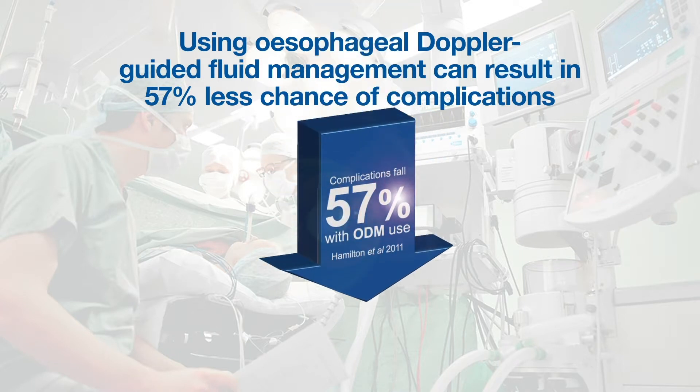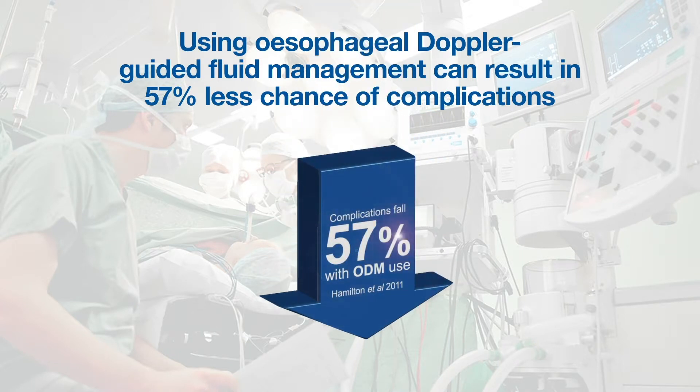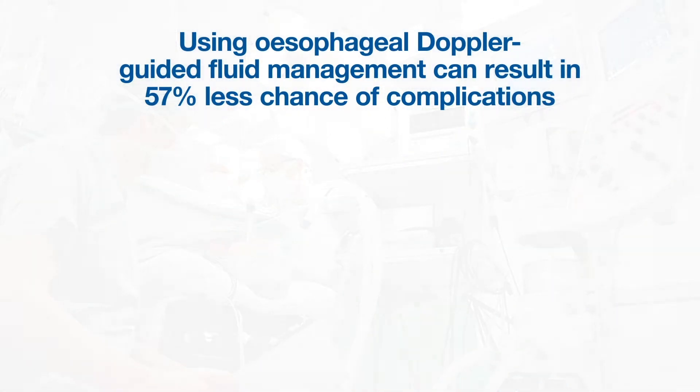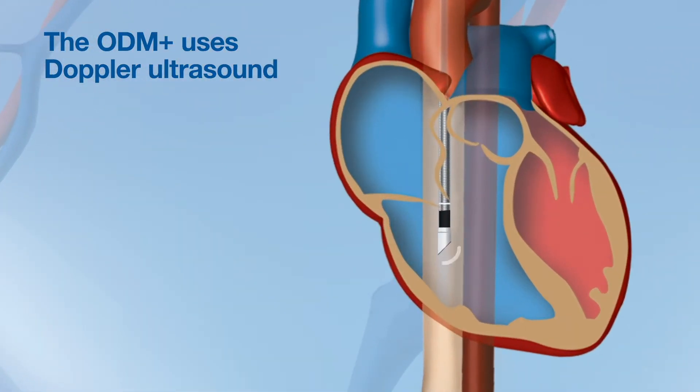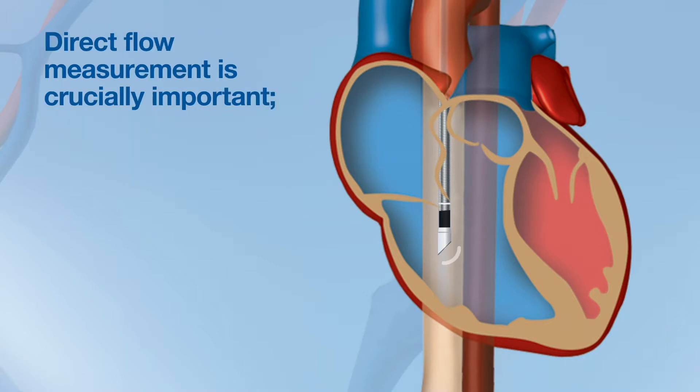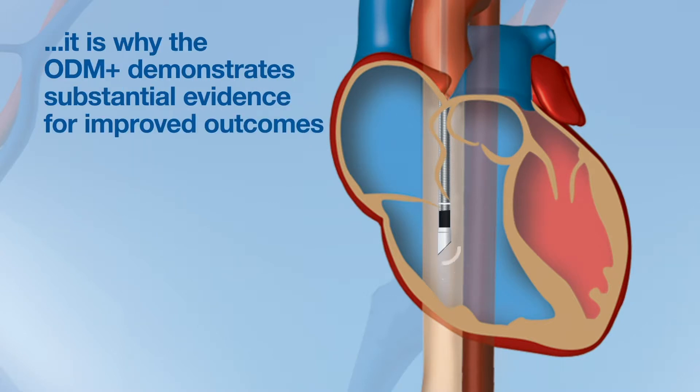Fluid management, guided by esophageal Doppler, significantly reduces complications by 57%. The ODM Plus uses Doppler ultrasound and is the only hemodynamic monitor to measure central blood flow directly. Direct flow measurement is crucially important, and it is why the ODM Plus demonstrates substantial evidence for improved outcomes.